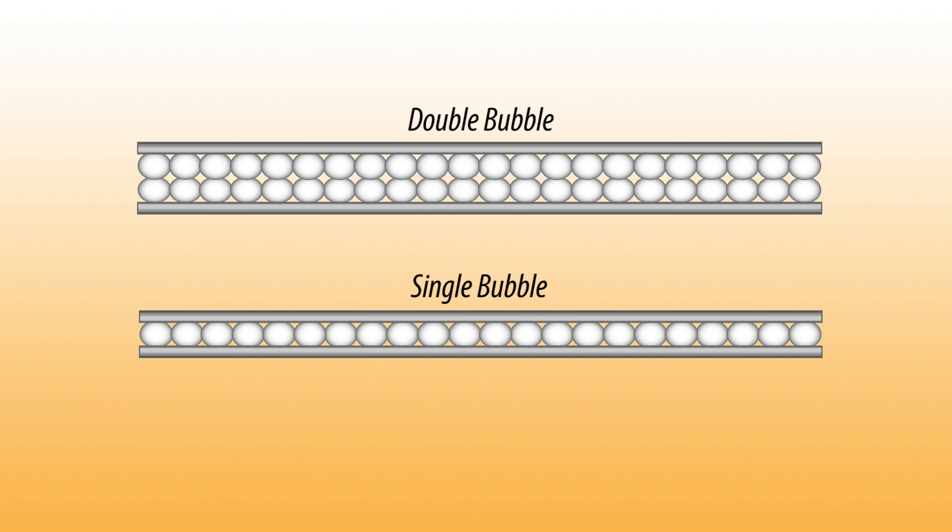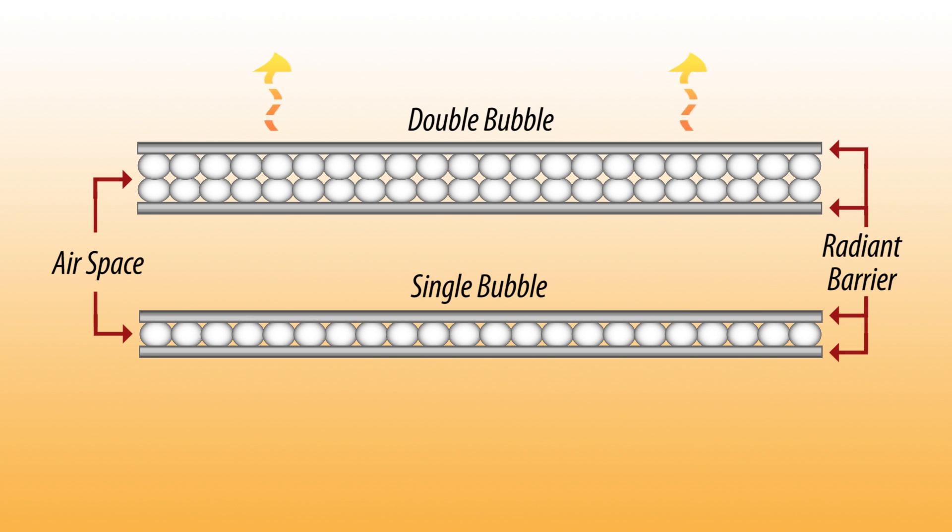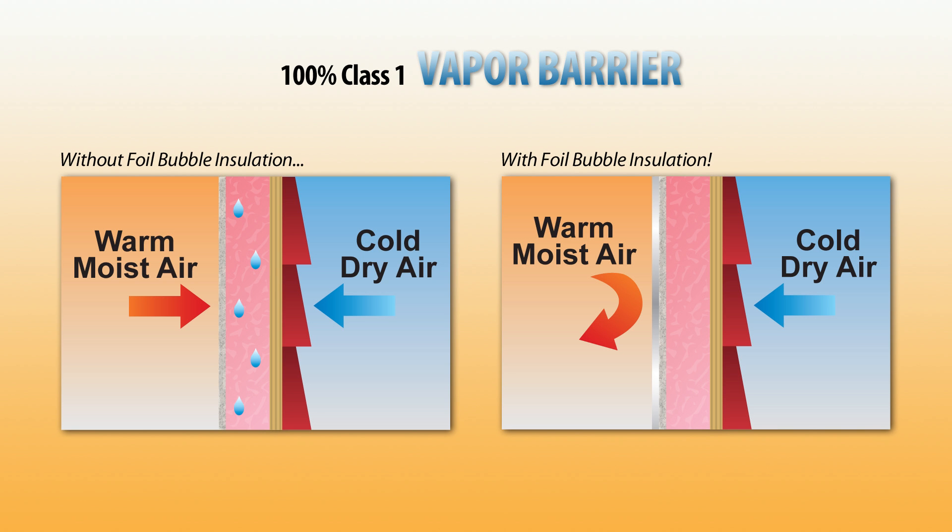Both single bubble and double bubble insulation function in the same way. They both utilize the principles of airspace and radiant barriers to stop heat transfer from one surface to another. They are also both equally effective at achieving a 100% Class 1 vapor barrier when properly installed, which by the way is very easy to do.